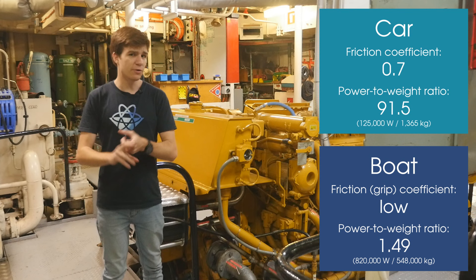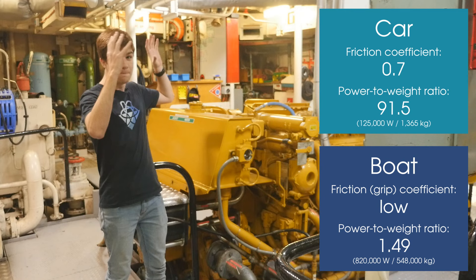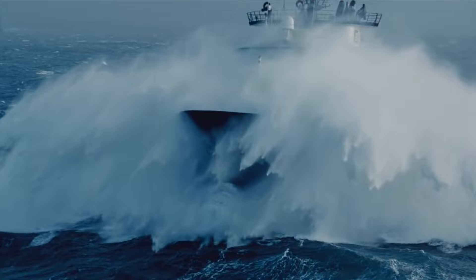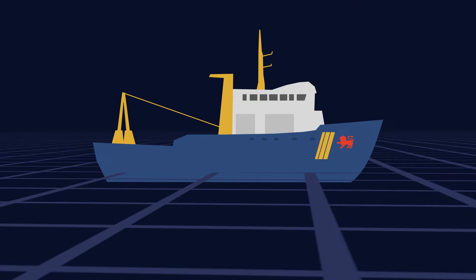Not so with a boat. First of all, there's very low resistance between the water and the ship's hull, and although the engines are massive on this sort of boat, their power is quite small as compared with the enormous mass of the ship. Combined with high inertia due to this mass, and the effect of wind and wave forces, this makes precise steering really difficult.